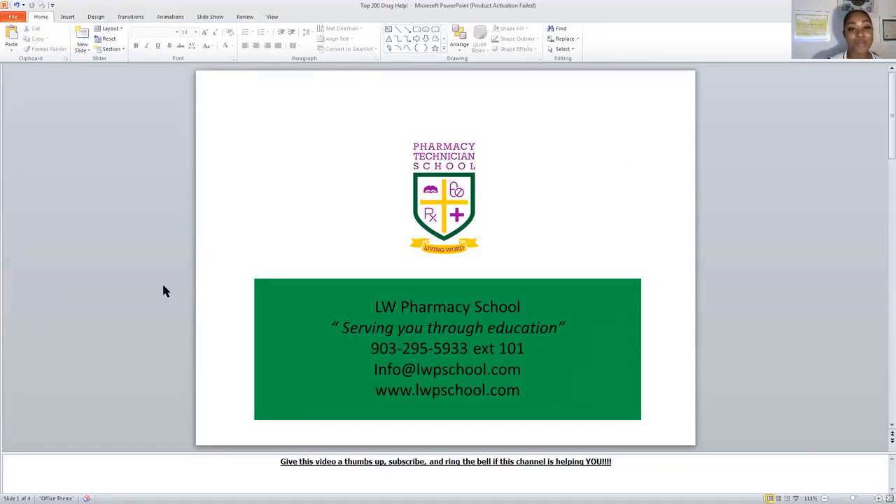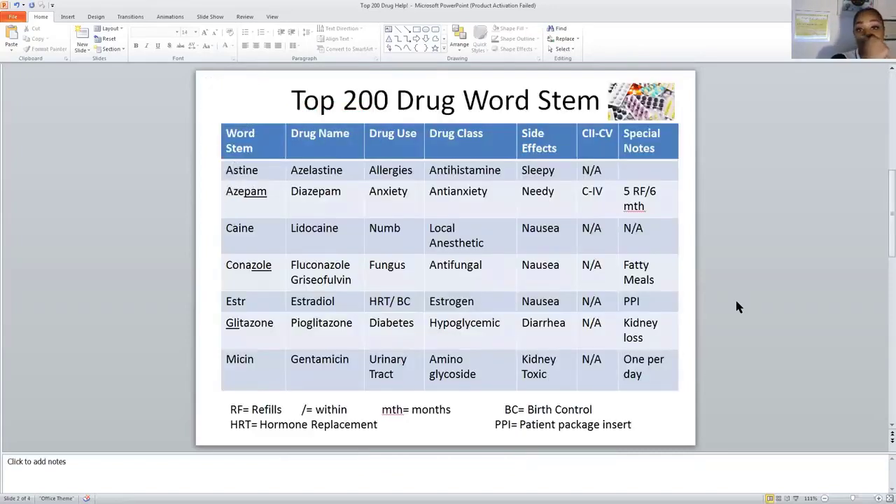If you've been watching this channel and it's helping you, please give this video a thumbs up, subscribe and ring the bell. Every Wednesday at one o'clock we drop a new video to help you pass the PTCB or ExCPT exam. We are going to help you get your certificate so you can become certified.